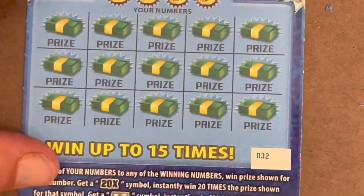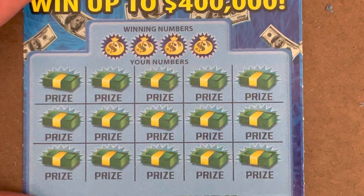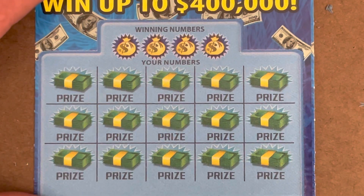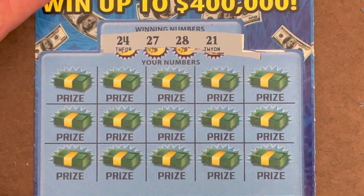Would they put another 20X right behind it on ticket 32? Let's find out. We need some 20s to show up, or the 20X, or the dollar bill. We're looking to match 21, 24, 27, and 28.